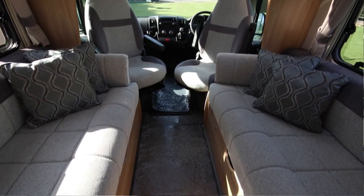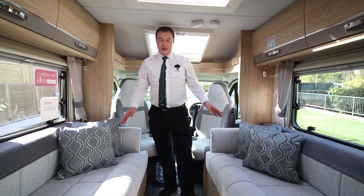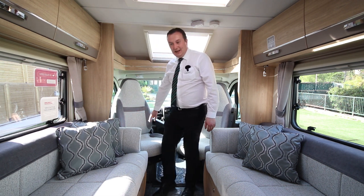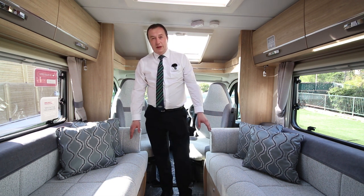So here's your living area. This is a two berth with bench seats facing each other, so it's nice and open plan, really comfortable. You can spin your seats around and put your legs on there if you want to relax. There's plenty of storage under both of these as well.